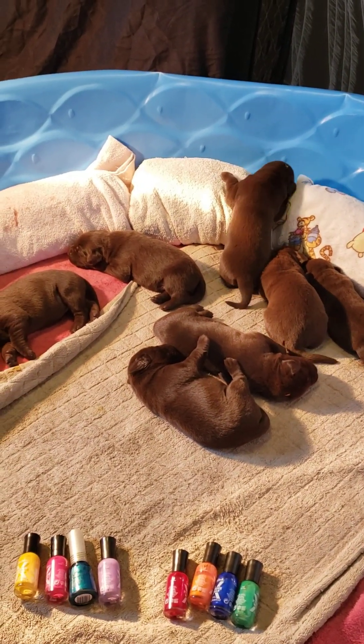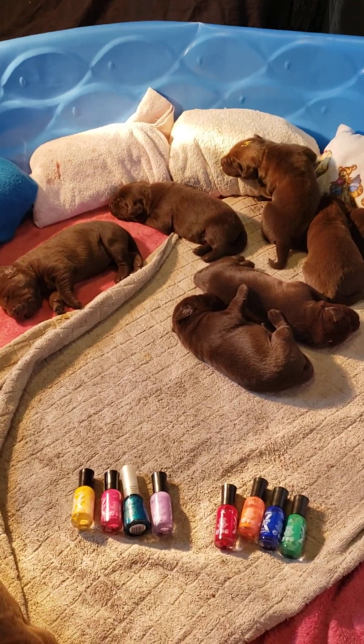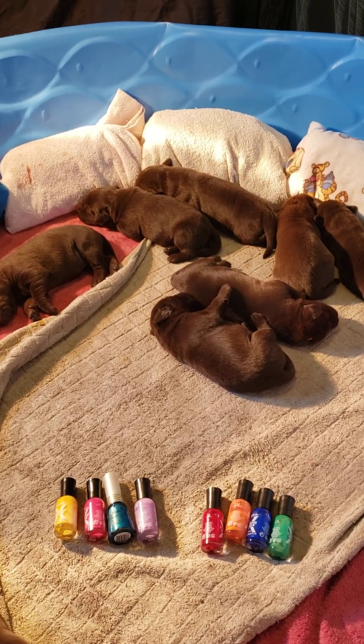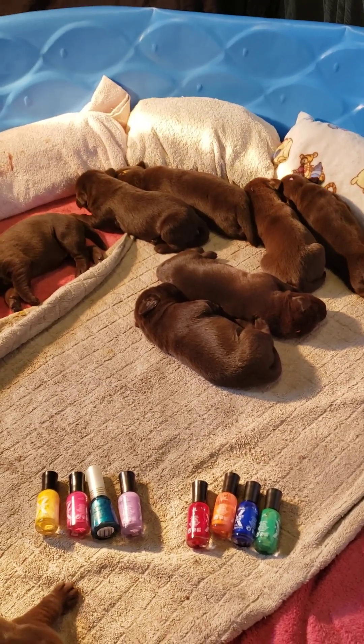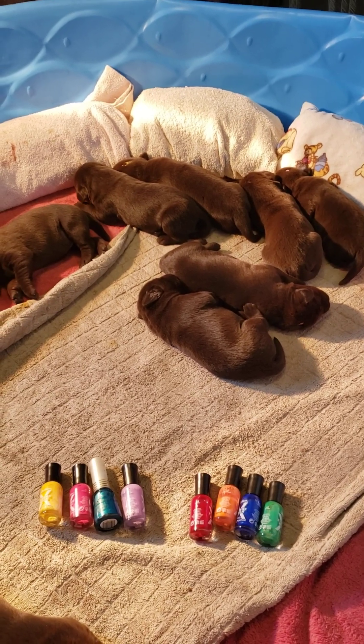That's surprising because Tex is not a huge dog - he's very slim, a very working dog, a working lab, sporting type. So these are going to be sporting type labs.